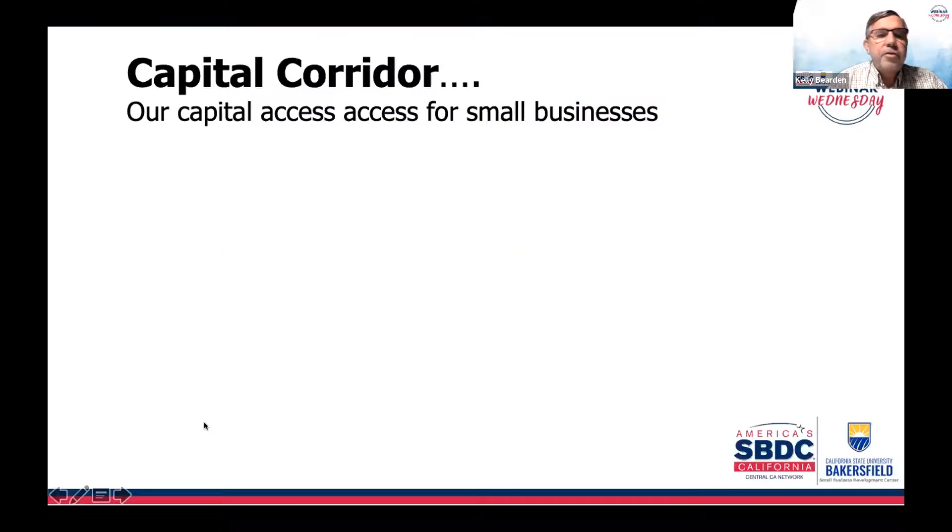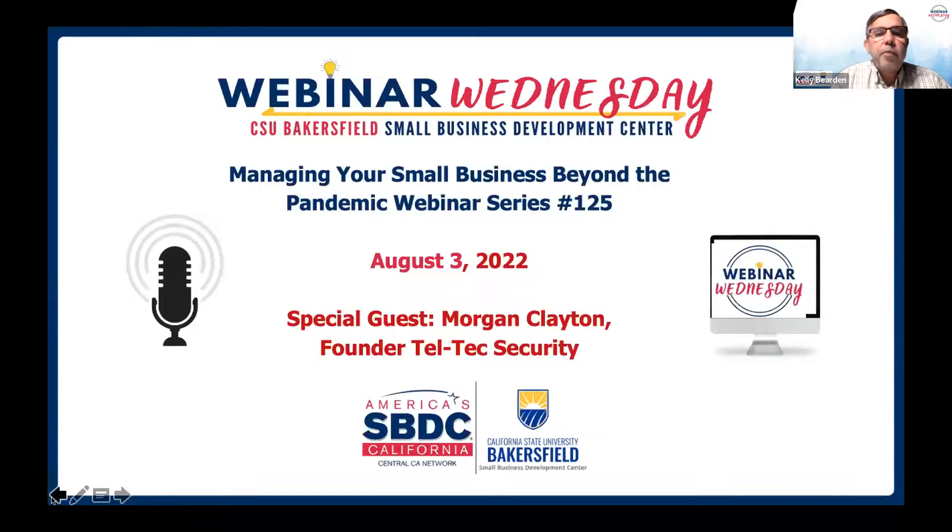We're going to be back next week, and next week we'll have with us our special guest Morgan Clayton, founder of Teltec Security — a community and business leader. Always great to have Morgan on Webinar Wednesday. Looking forward to next week, number 125. With that, let's jump and see if there are any questions.